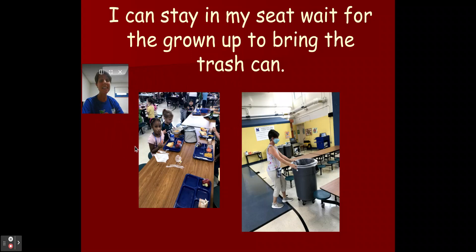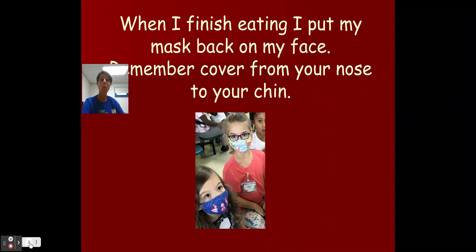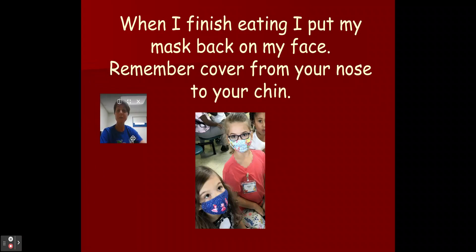I stay in my seat and wait for the grownup to come around and get my tray or bring the trash can. I know at home you might just get up and throw things out, but remember there's lots of kids, so to stay safe, we're asking that you stay in your seat and we will help you throw out your trash. When I finish eating, I put my mask right back over my face — cover from your nose to your chin — and then I can keep talking to my friends in my quiet voice.